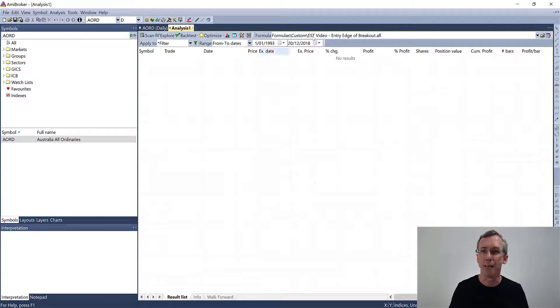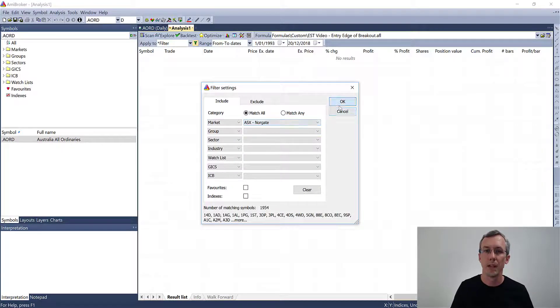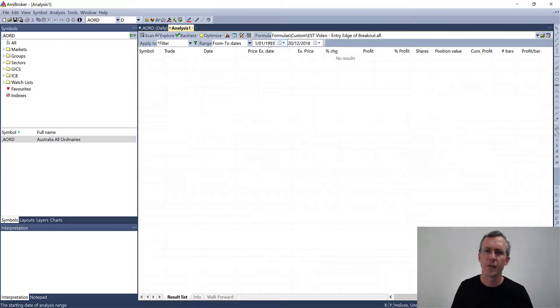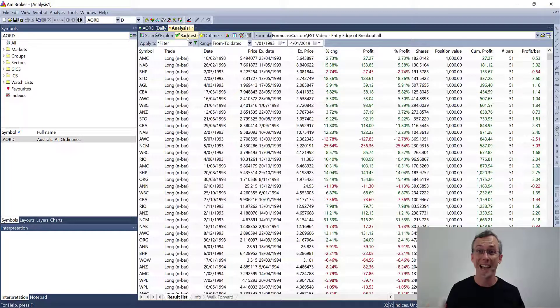Let's go across to the AmiBroker screen. I'm going to open up this AFL code, set the stocks to all Australian stocks, and the backtest settings are long only on a daily chart. It runs from 1993 to present. AmiBroker is super quick at this sort of thing, which makes analysis so easy. If you're trading without the benefit of software like AmiBroker, you've got to get on board because it allows you to analyze the performance of your system components so much better. In just a couple of seconds we've got data on all Australian stocks from 1993 to present on the profitability of that breakout signal.